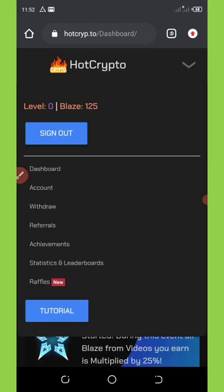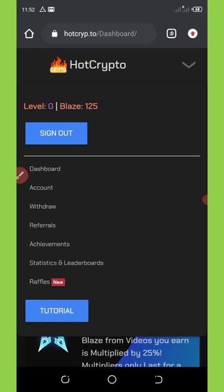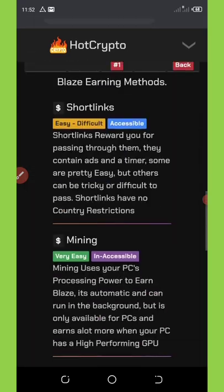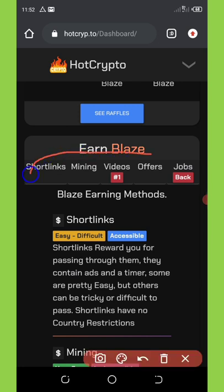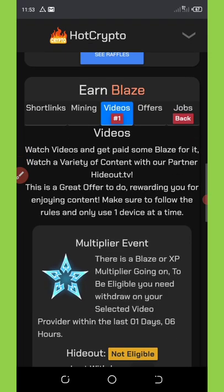Now let's go to the tasks section. Scrolling down you'll see a bunch of offers. You can select anything you want. I'll click on the video section to see what happens — videos will load for you there.